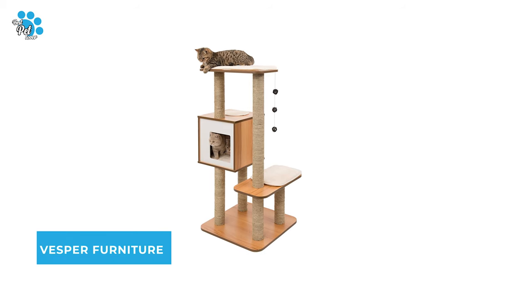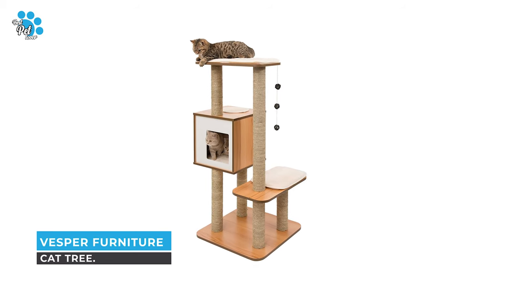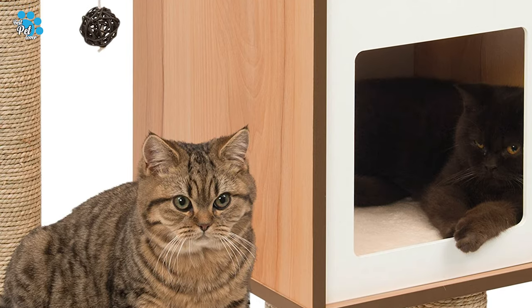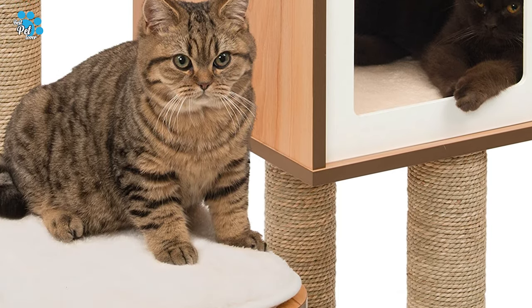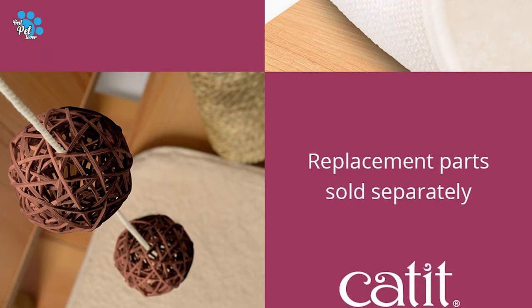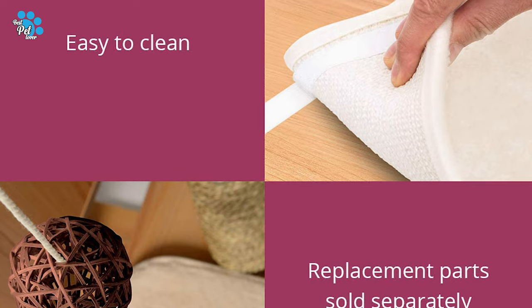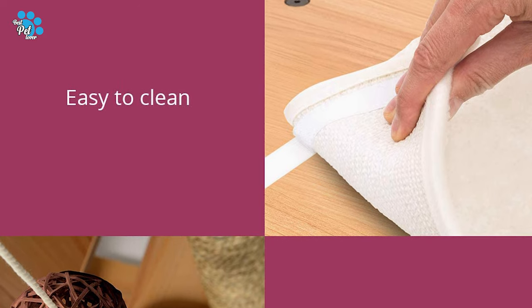Number 5: Vesper Furniture Cat Tree. Are you looking for a cat tree with a durable design? Your best bet is the Vesper Furniture Cat Tree, which is made of thick walnut color materials. Unlike other cat furniture, Cat-It Vesper does not attract cat hair, is easy to clean, and can be fully renewed with replacement parts.